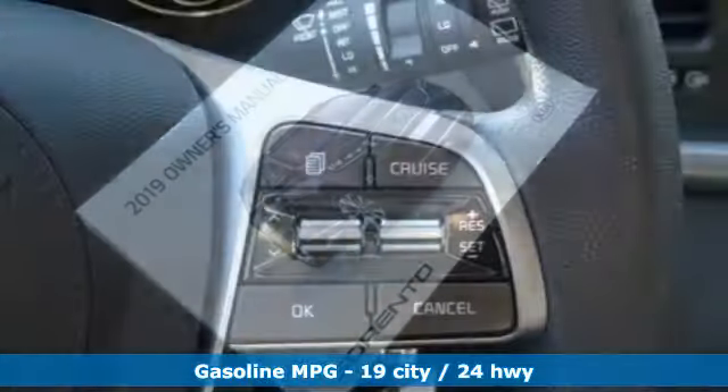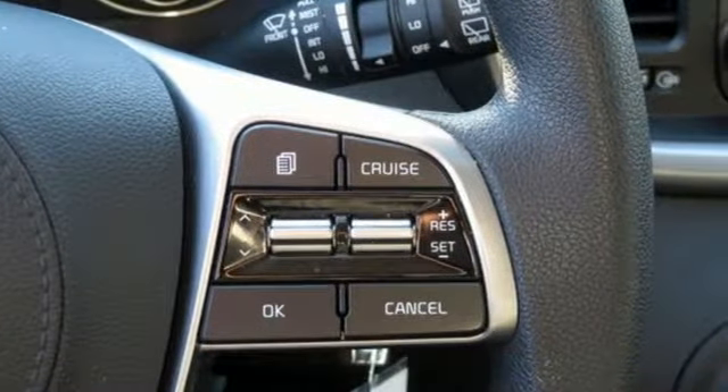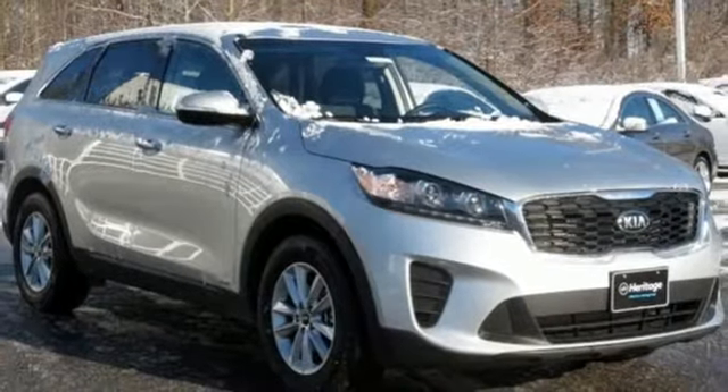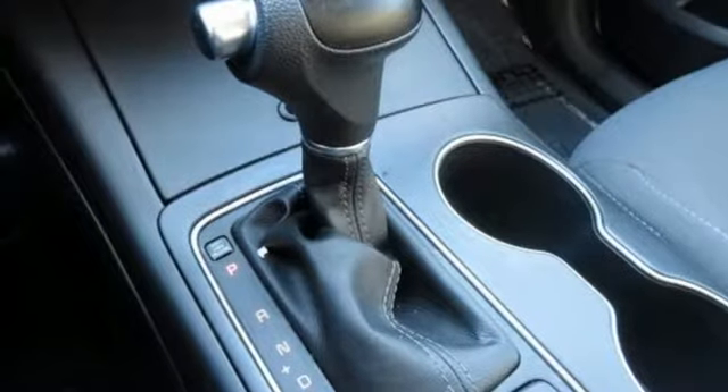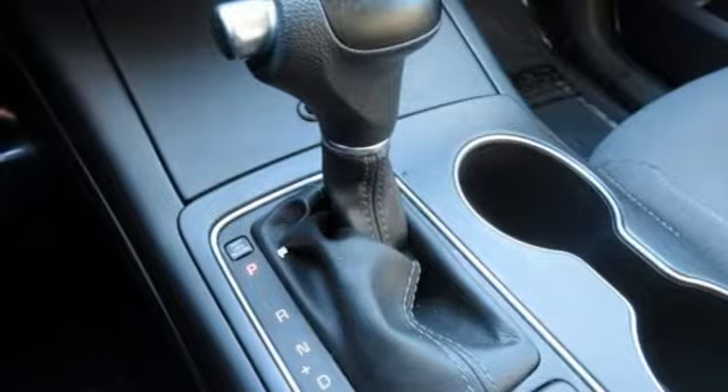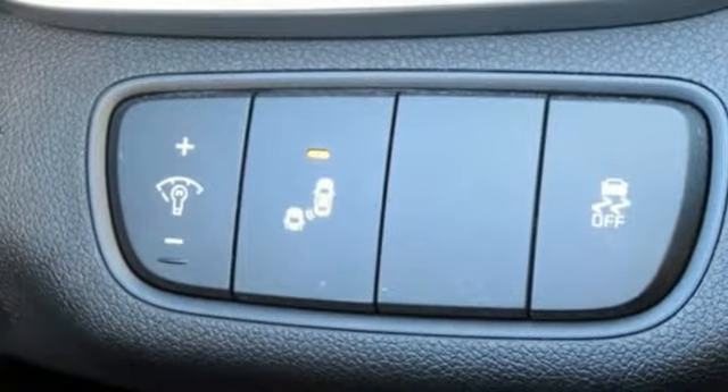Streaming audio, power heated mirrors, dual zone climate control, wireless phone connectivity, manual tilting steering column, automatic transmission, aluminum wheels, electronic shift on the fly, and V6 engine.